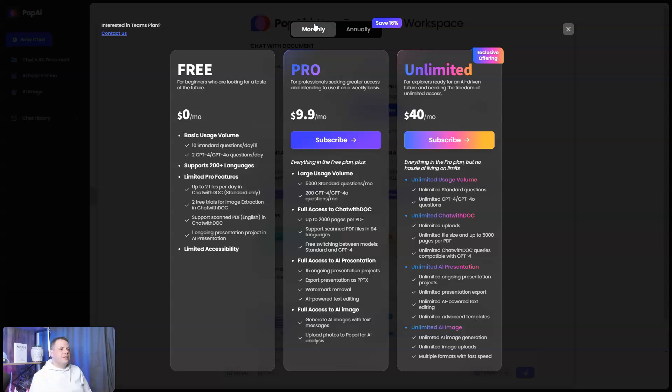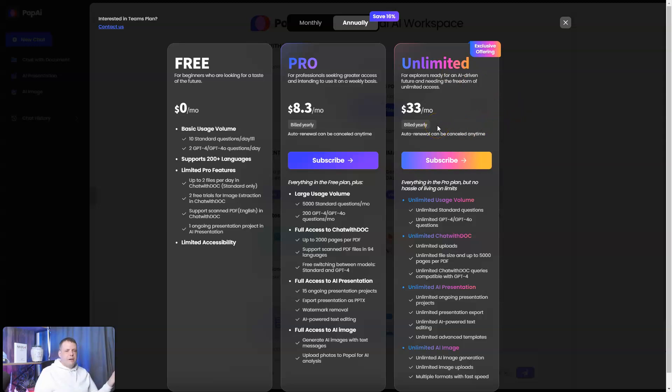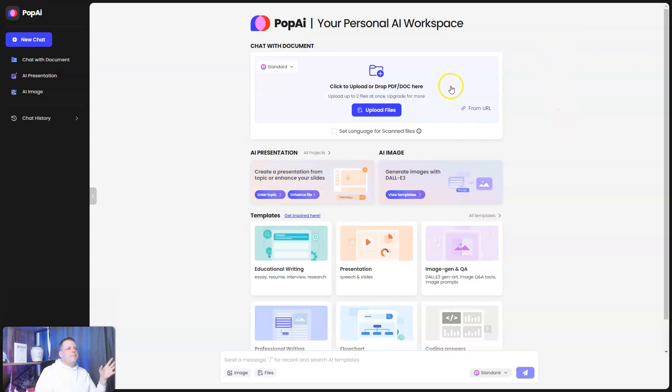With Unlimited, you get unlimited ChatGPT-4 questions, unlimited standard questions, unlimited file uploads up to 5,000 pages per PDF, unlimited AI presentations and exports, unlimited text editing and advanced templates, and unlimited AI image generation with image uploads in multiple formats at fast speed. That's 40 bucks a month, or if you pay annually you save around 16% — just $33 a month. For the unlimited Pro plan, it's $8.30 if you pay for the year.